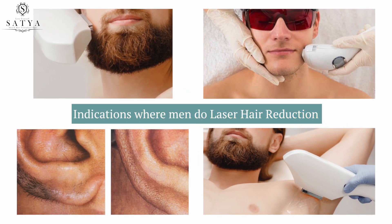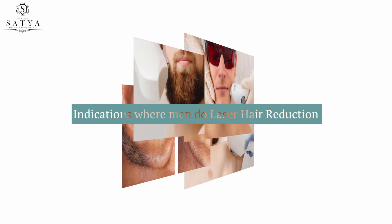Many people have extra hair growth in the cheek and beard area. They don't like it. They have to shave regularly, which is frustrating. It doesn't look good — their cheeks look pale and patchy. They also have to wax every time, and they are very frustrated with this.